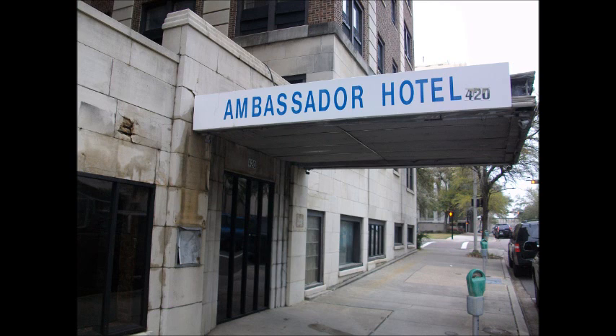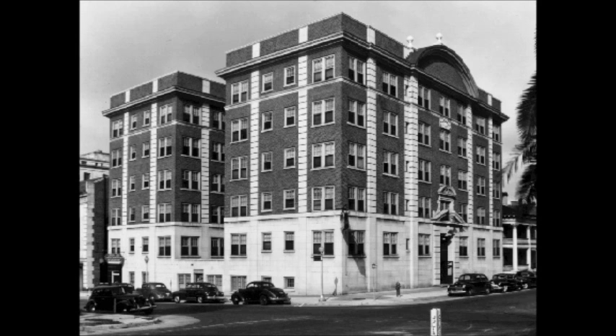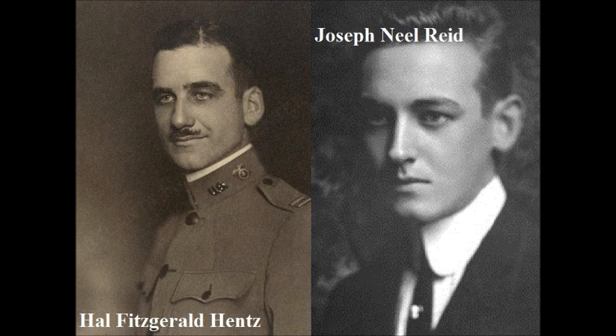I began my trip in downtown Jacksonville at 420 North Julia Street at what was once a complex known as the 310 West Church Street Apartments. This building, opening in 1924, was designed by Hintz, Reed, and Adler, an accomplished architectural firm known exclusively to Atlanta. This would be their only project done outside of Georgia throughout their careers.